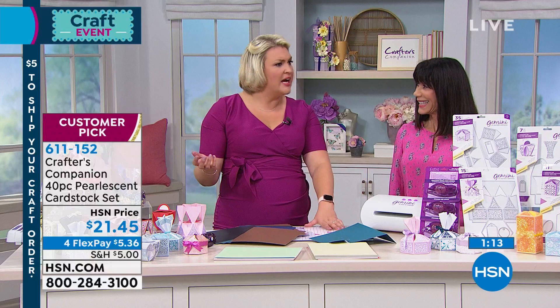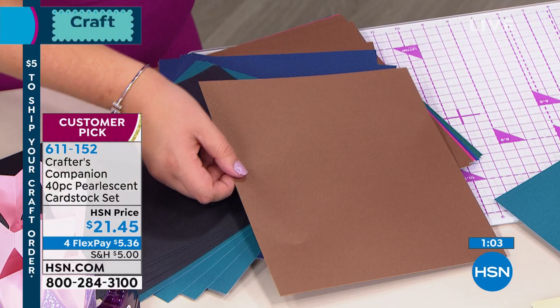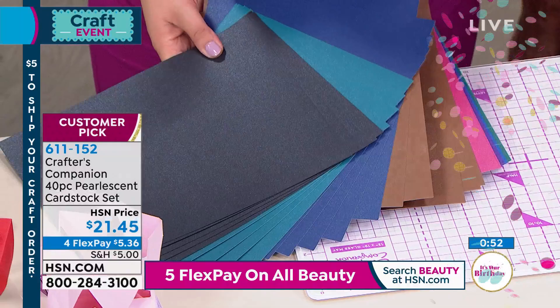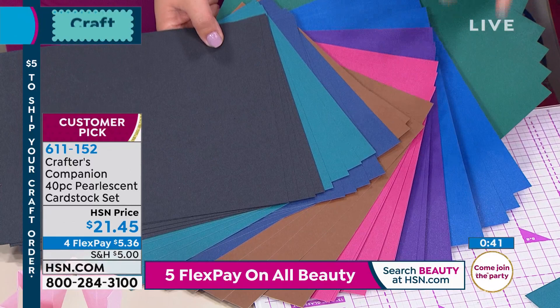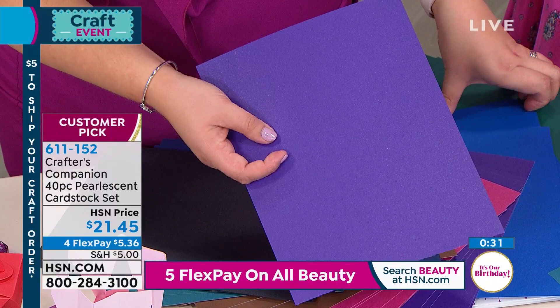We have only a couple of hundred left of each one of your choices. You're getting 40 sheets of each — it's the quality of the card stock that makes the difference. This is a big customer pick at hsn.com. Look at that chocolate sheet — see the way the light bounces off it. You imagine die cutting onto this, scoring and folding, using it with those boxes we just made.